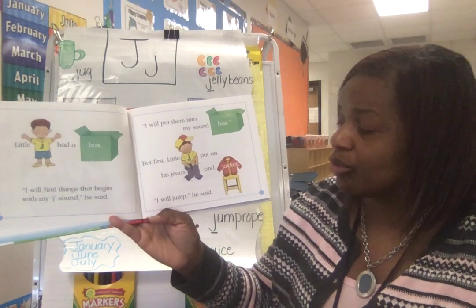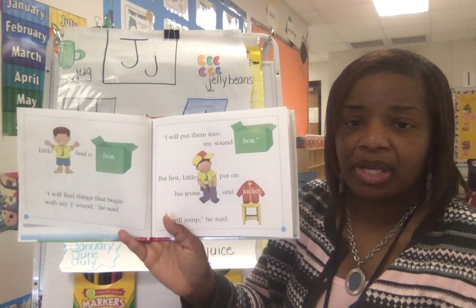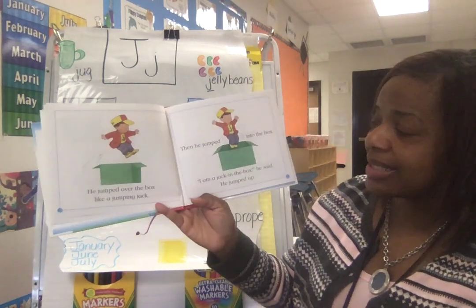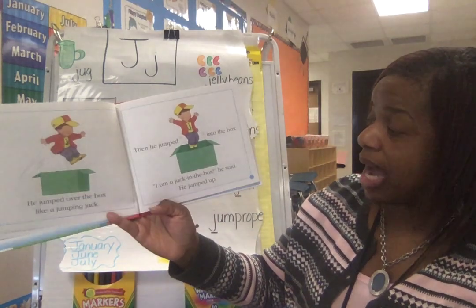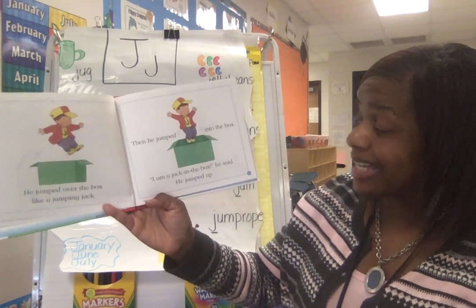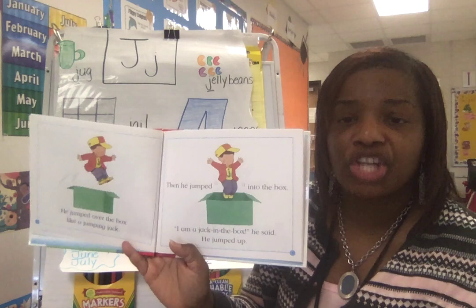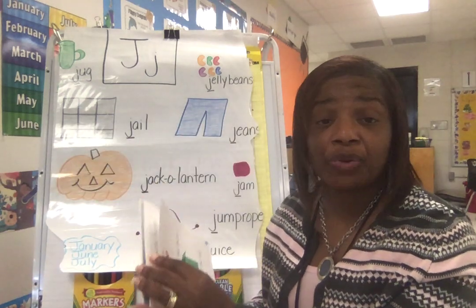Jeans and jacket begin with the letter — J! I will jump, he said. Jump. He jumped over the box like a jumping jack, then he jumped into the box. I'm a jack in the box, he said. He jumped up, so he's having a grand old time. Jumping starts with the letter — J.